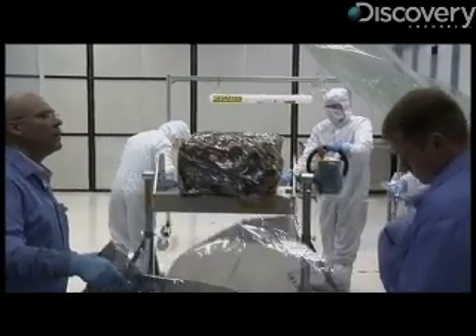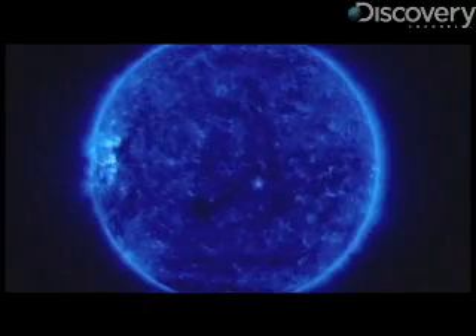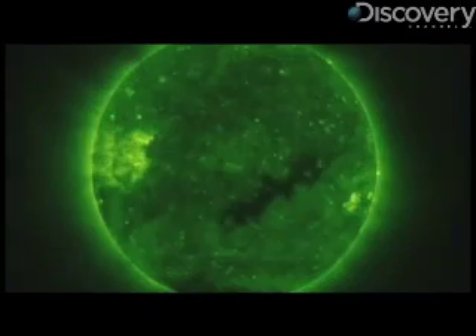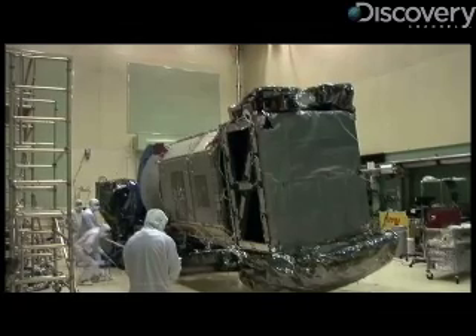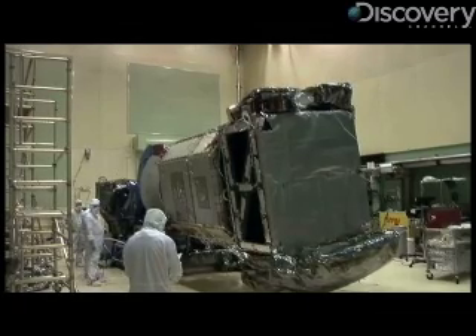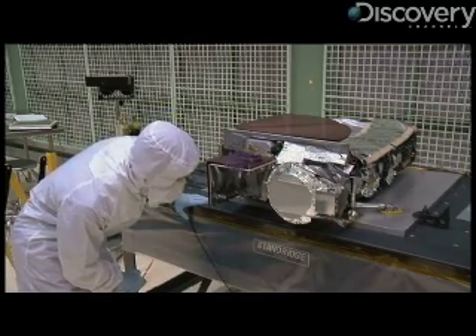Then there's the Extreme Ultraviolet Variability Experiment, or EVE. EVE looks at all the wavelengths because it's those wavelengths that are heating our atmosphere and causing space weather, and it will use AIA to tell it where those wavelengths were produced. And the Helioseismic and Magnetic Imager, or HMI, maps the sun's magnetic fields and measures its surface velocity to understand what's happening in its interior, and even give researchers the ability to look through the sun and say what's happening on the other side — a first prediction of space weather two weeks from now.